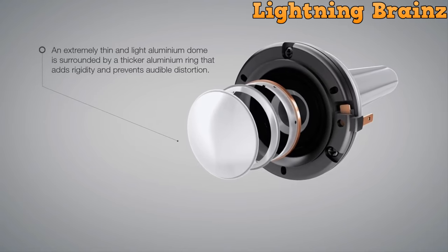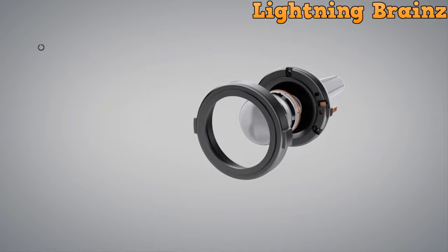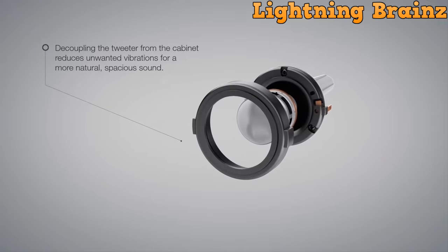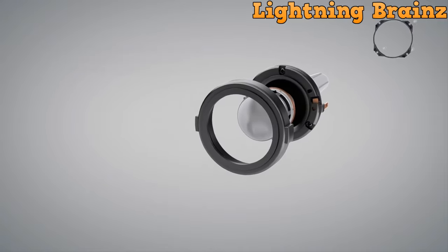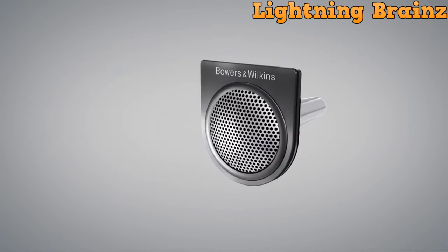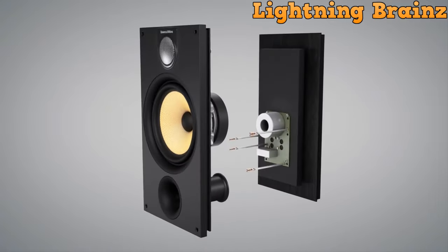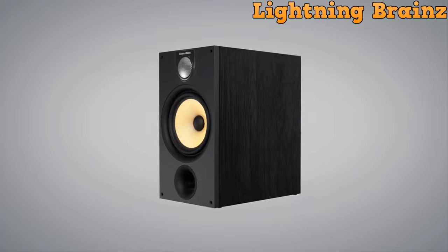The decoupled double-domed tweeter ensures precise high-frequency performance, while the revolutionary continuum cone, usually reserved for flagship models, provides cleaner and more accurate sound reproduction. The speaker boasts controlled bass performance with two optimized low-frequency cones. Upgraded crossovers enhance transparency, making voices and instruments pure and precise.